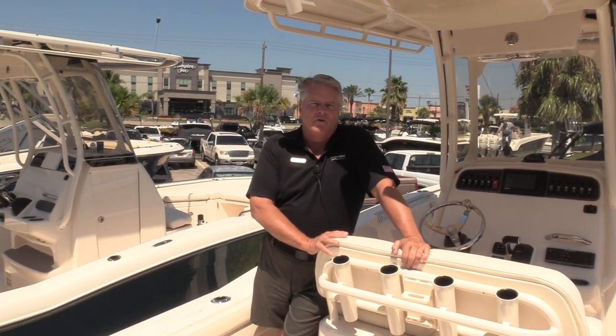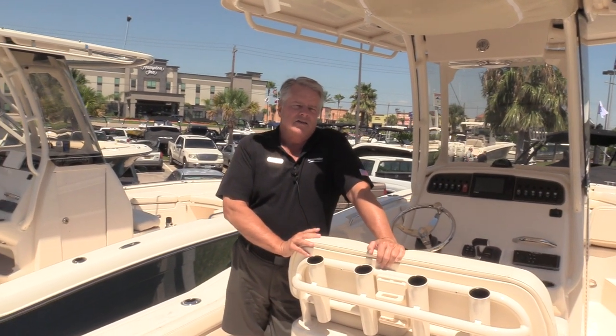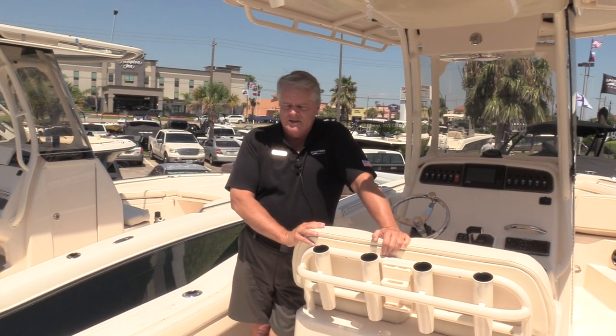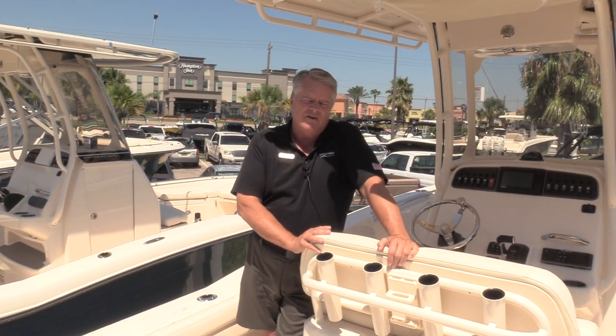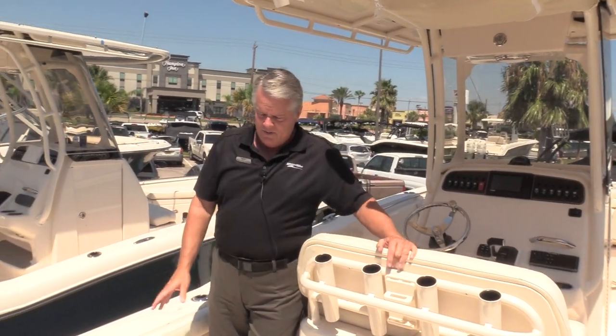Hi, PG here again with MarineMax of Houston. I'm aboard the 2019 236 Grady Fisherman. This is a 23-foot boat that rides like a 25-footer. It's got some great features — great for offshore, great for inshore, can do just about anything with it.